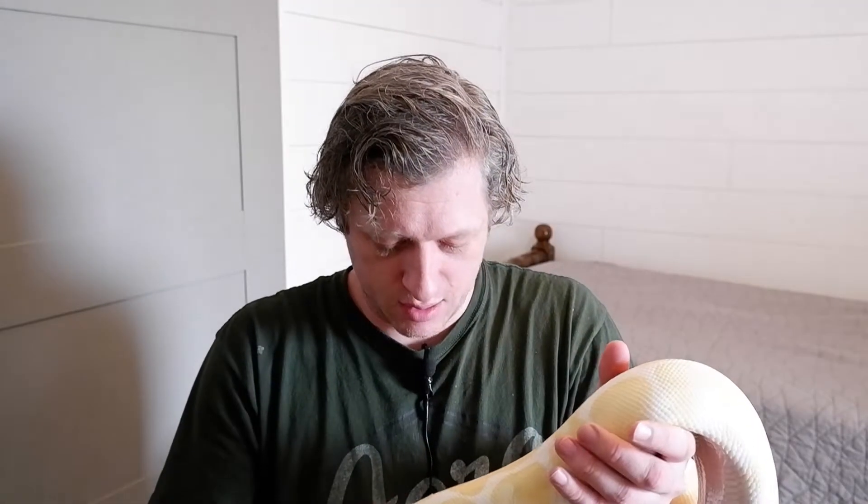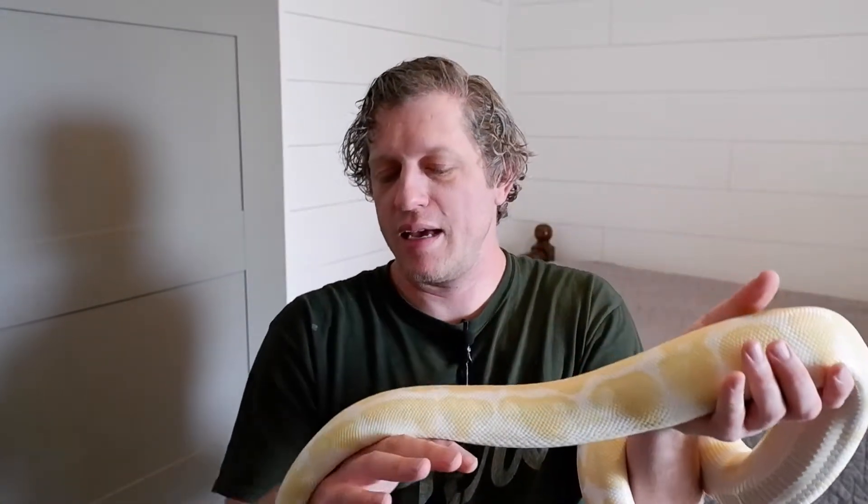Number one, you can get these guys for screaming deals. I got her — a ready-to-breed ball python — for $400 plus shipping, which ended up being around $500. But if you get these guys as babies, you can get them as low as $200. The nice thing about albino is it looks impressive just about no matter what you put it with.